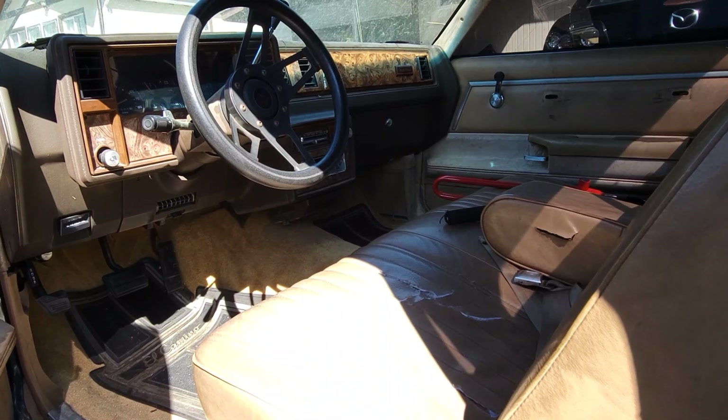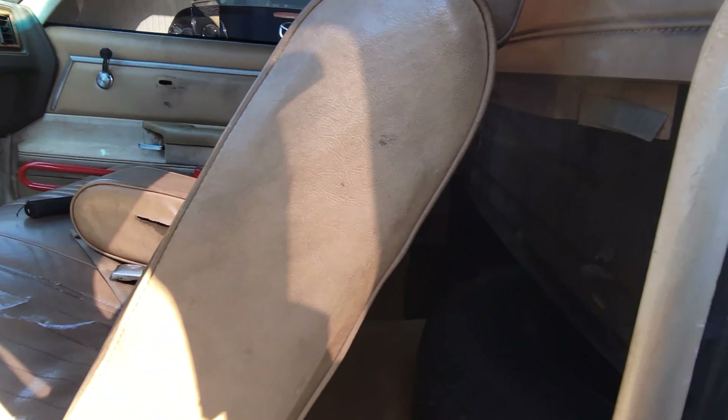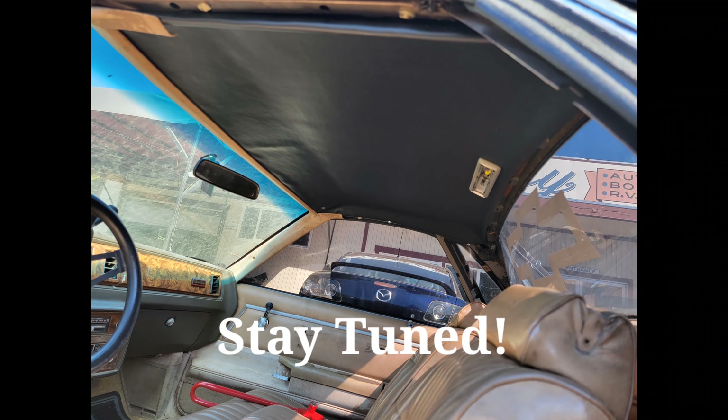So anyway man, let me know what you guys think. Like, share, subscribe. Man, this car is going to be a really exciting build. Let me know what y'all think, leave a comment. Your boy D Broussard, I'm out.